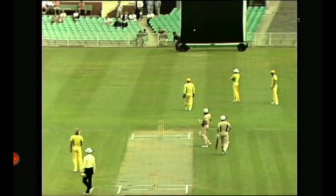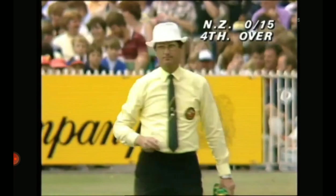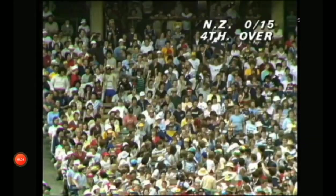There's the bouncer. That's gone over the top of Rodney Marsh's head — well over the top, in fact — and through to the boundary, hitting the sightboard, which constitutes a boundary. That was a very fast delivery from Jeff Thompson.